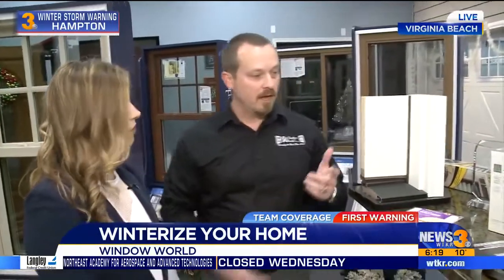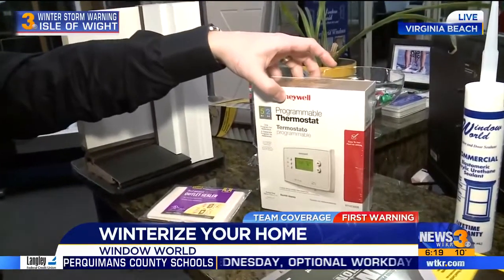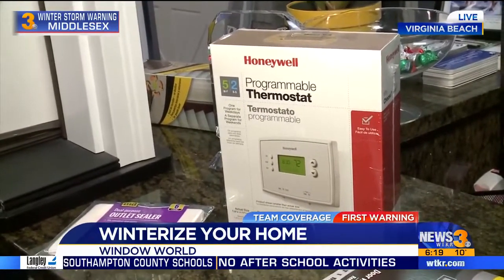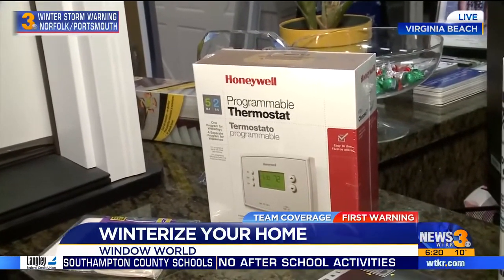That'll definitely help stop some of that draft coming in. A fantastic thing to do is change your thermostat to a programmable thermostat. This one was about $25. You can set it so when you leave for the day your energy bills go down, and it can turn back on an hour or two before you come home so it's nice and toasty when you get there.